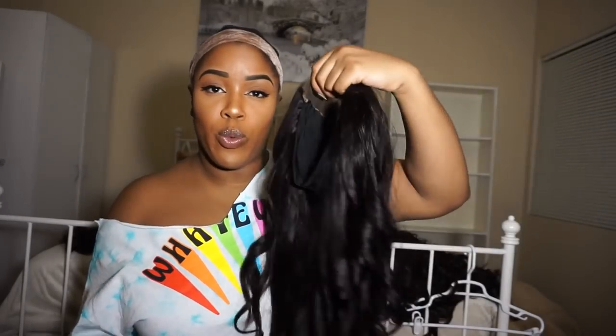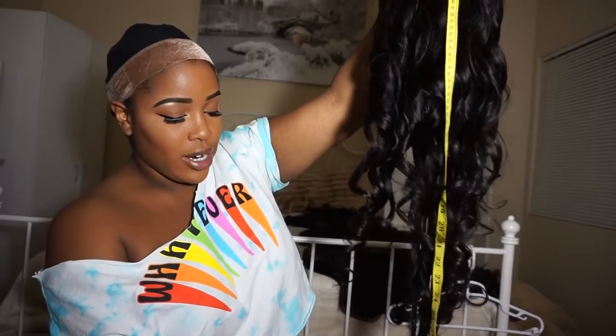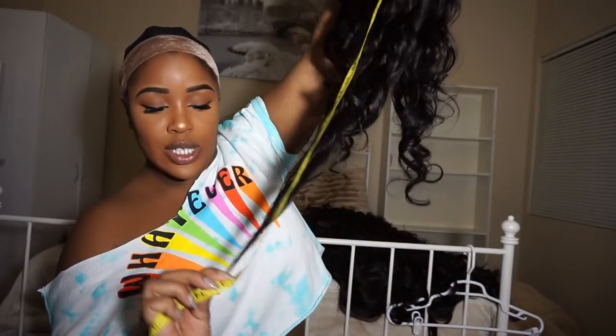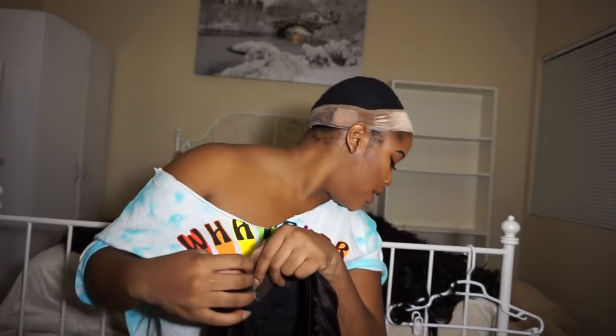I'm going to start off with number one. This is 26 inches — 26, 24, 22, and a 20-inch closure. So the longest bundle is 26 inches. From the top of the hair to the bottom stretched out it goes down to 32. I'm going to go ahead and cut the lace off right here. Because I'm sending these out to you guys I'm not going to put any concealer or foundation on the closure like I normally do, because obviously we might not be the same skin tone.